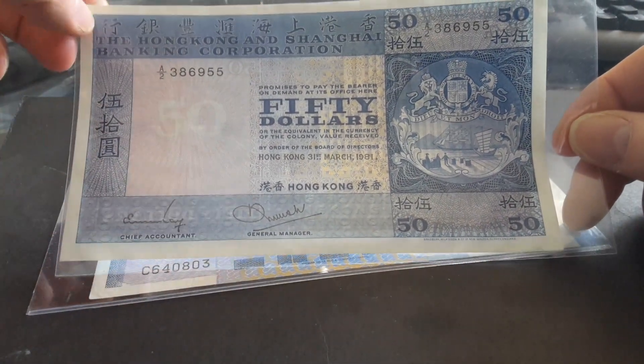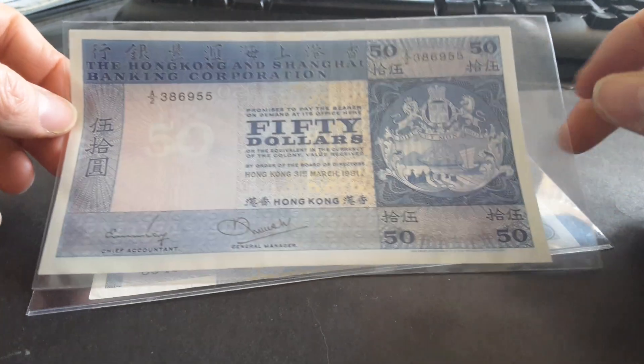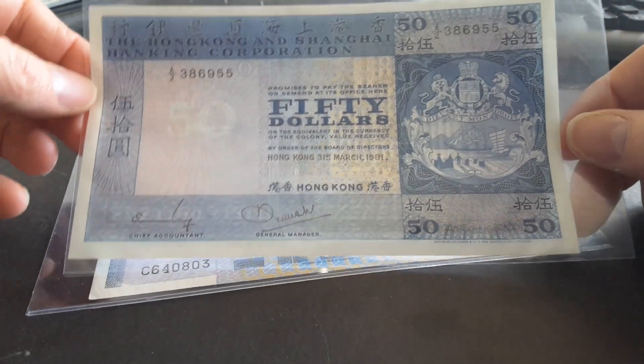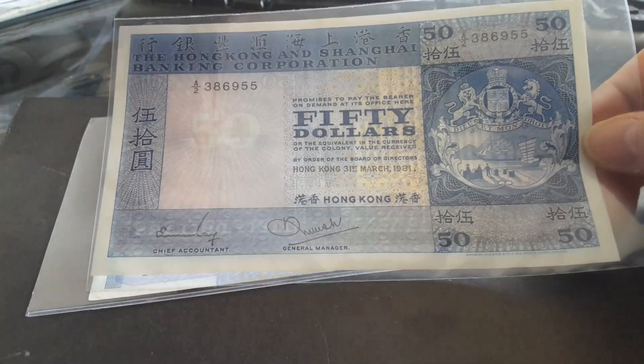We have some Chinese text on the note — 'Heungong' — which is pretty much the same as up here. There's '50 dollars' up there, and I like how the 50 looks like it's radiating from the sun. Beautiful.